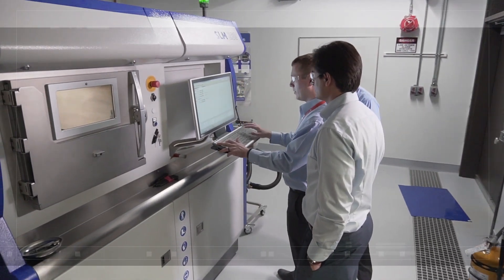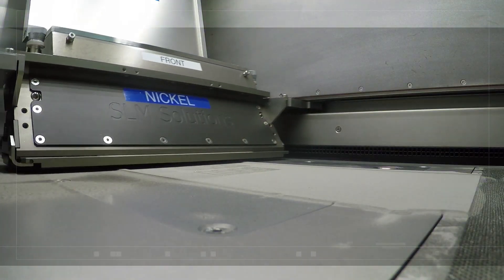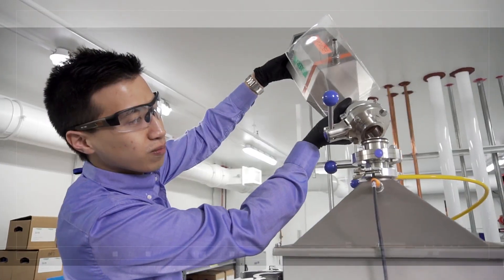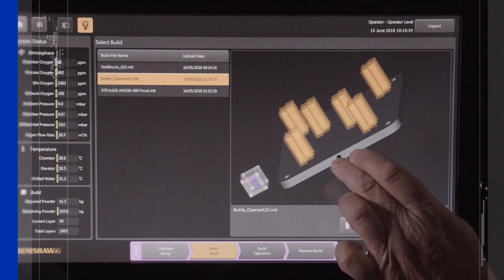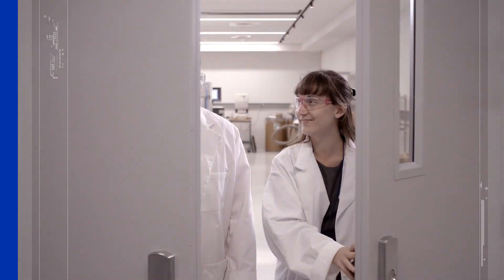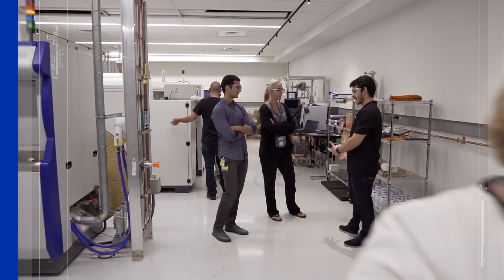That's why UTC Aerospace Systems has doubled its additive development capacity in the past year and expanded material usage. We're working now to develop more certified parts, and to start production in half the cycle time at half the cost. It's an exciting time, and we're thrilled to be part of the additive revolution.